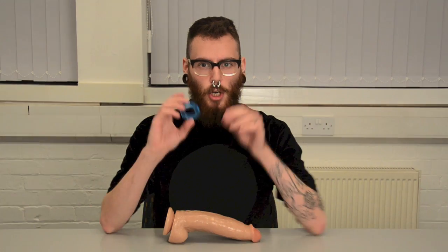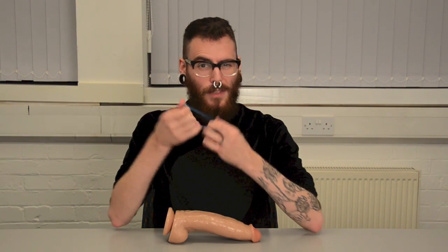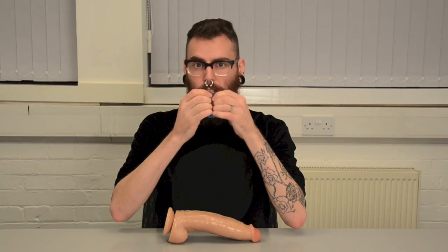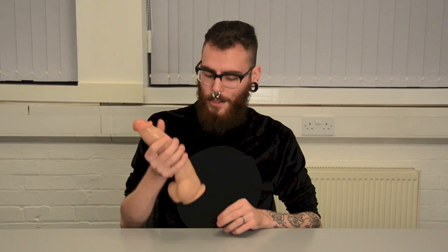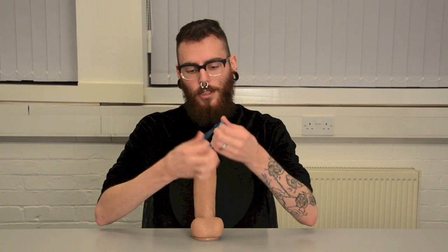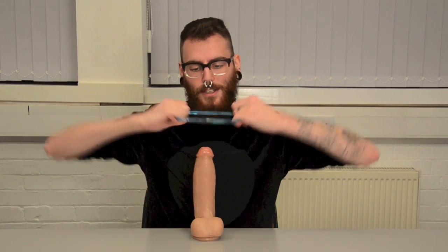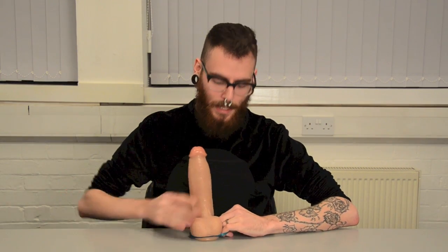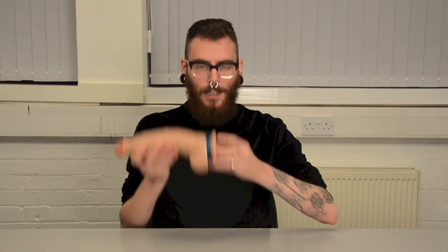Next up, we've got the Oxball Screwball, which is a really nice cock ring made of TPR, a material that stretches up to six times its size, so this one's really comfortable to wear for long periods of time. What you want to do with this is put it on your penis once it's hard. I've got Matthew Rush's 10-inch dildo here to show you. Just stretch it open, work it down, and let it close around the base of your penis and your balls. It'll look like this at the end and keep your cock really hard.